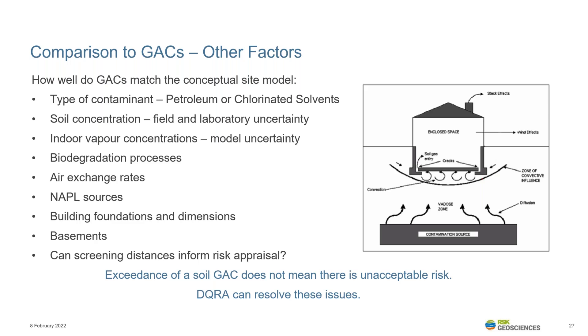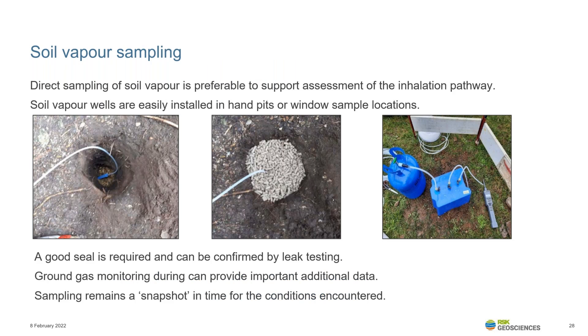We must always remember that the clear residential house differs from the NHBC standard house in terms of foundation — being ground bearing slab as opposed to beam and block floor — and also the absence of subfloor ventilation. Where we need to undertake site-specific assessment, an understanding of soil vapour concentrations is critically important. Therefore, soil vapour well installation and sampling for analysis is becoming more prevalent. Leakage testing is also advised to confirm that atmospheric entrainment is not occurring from the installed well.